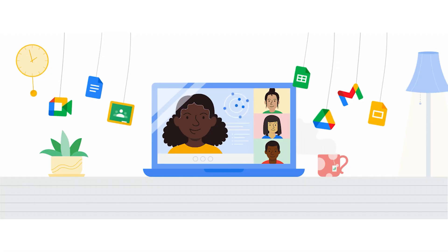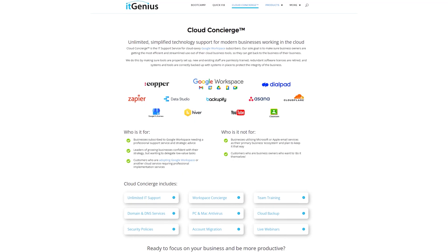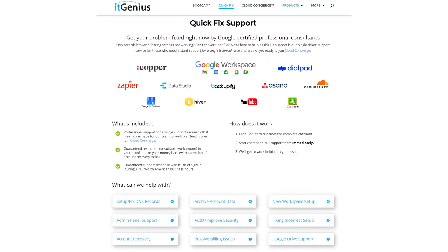If you're a business owner interested in an audit on your technology stack or your Workspace account, or you're looking to do a project in the tech world, you can take advantage of our free consultation. And if you need help right now, consider joining Concierge or taking up a quick fix with our team for professional support for your tech stack.